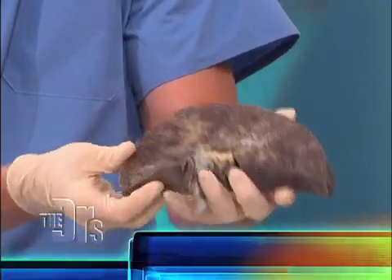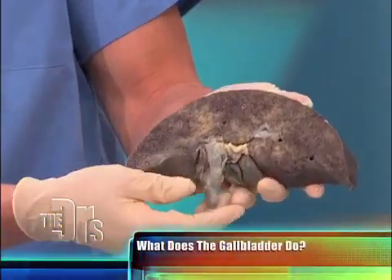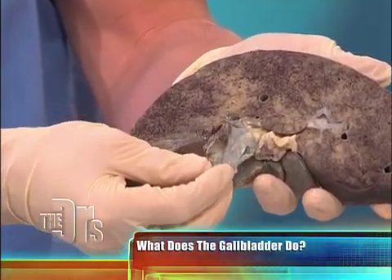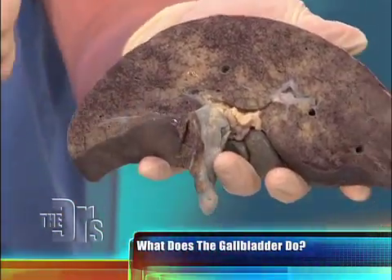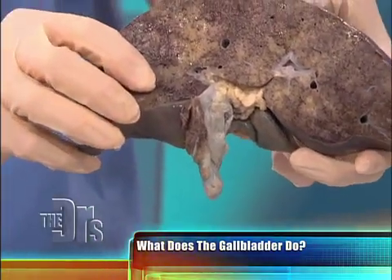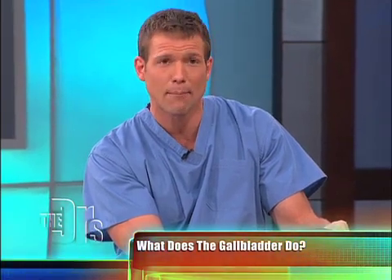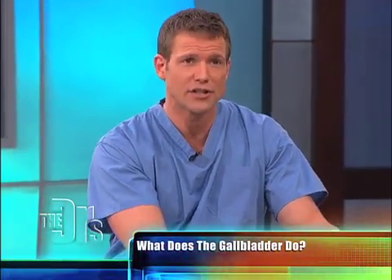Before we get to the actual surgery, I'm gonna do a little gallbladder 101 for everyone. The gallbladder is a non-essential organ. It sits right underneath the liver. Here's the liver, here is a healthy gallbladder. It can be the size of a pear if it's filled with bile. Think of a gallbladder as a storage vehicle — it stores bile. After you eat a meal, the gallbladder will release that bile to help digest your foods.